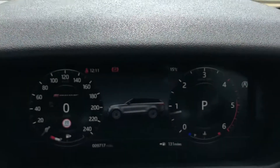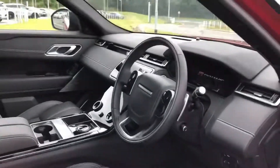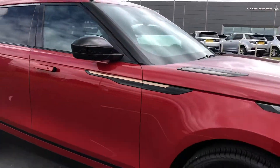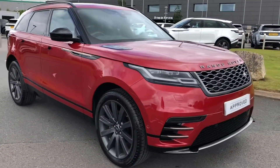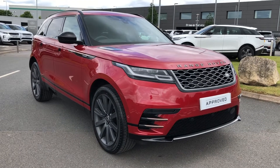And a Meridian surround sound system for better quality sound. This car has done 9,717 miles. That was a stunning Velar in Forens Red. If you're interested in this car please call 01785 899446. Thank you.